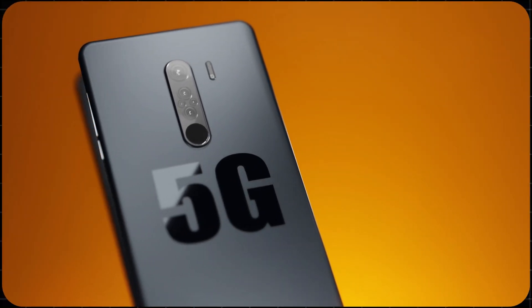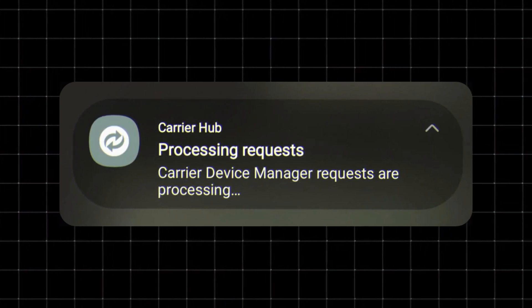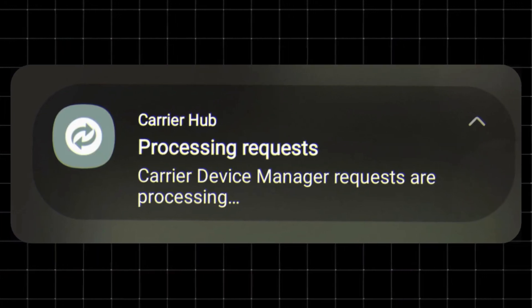If you've seen Carrier Hub on your phone, or keep getting that annoying message 'Carrier Hub processing requests,' you might be wondering what it really is and whether you should be worried. In this quick video, I'll break it all down.